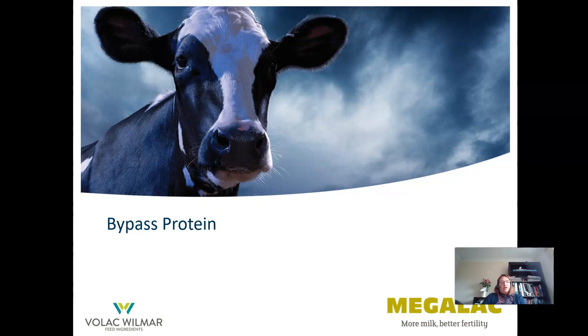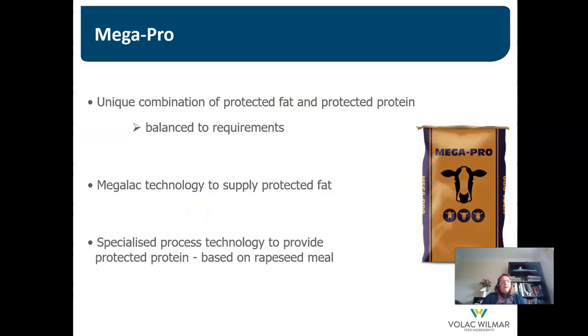For the rest of this presentation, we will consider bypass protein and specifically the product Megapro. Megapro is a combination of protected fat and protected protein, thereby increasing energy intake without negative effects on rumen function while also providing high levels of bypass protein. The protected fat is supplied using the Megalac technology, and a specialised process technology is used to provide protected protein from rapeseed meal.